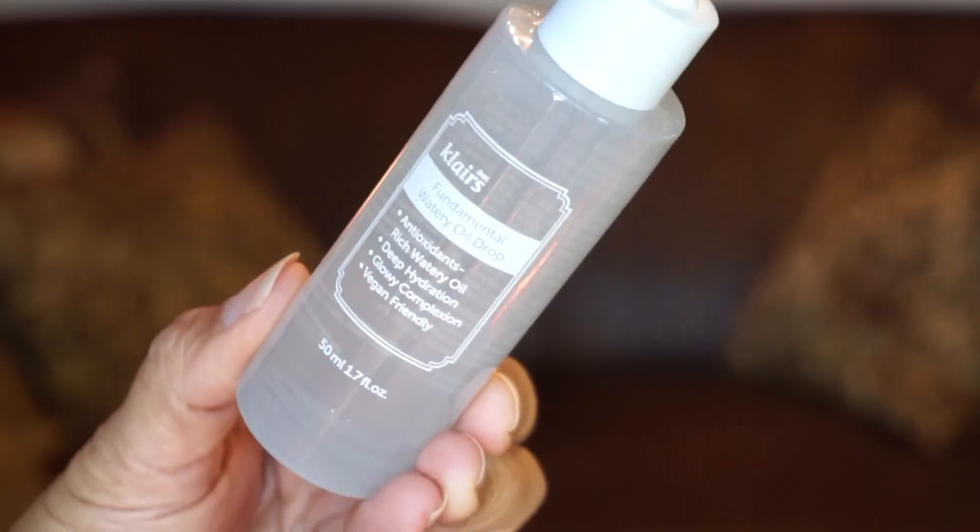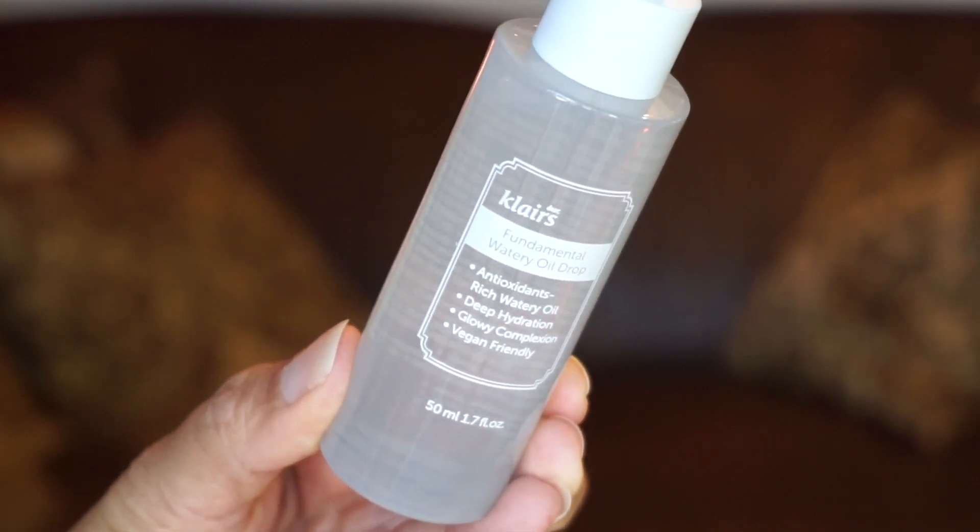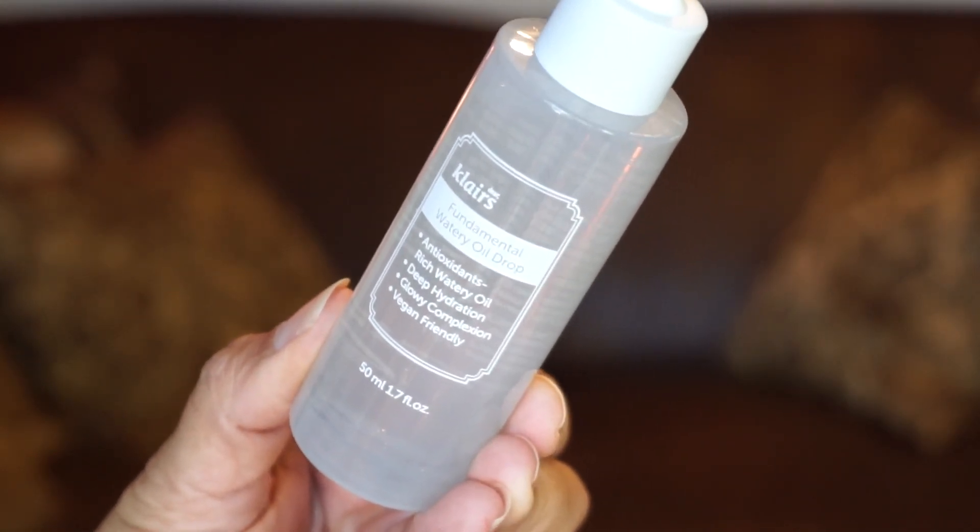Day six is by Klairs and it's the Fundamental Watery Oil Drop. It gives you deep hydration and a glowing complexion and it's also vegan. It offers the skin powerful antioxidant effects of oriental tea complex, various ferment filtrates, and peptides. I haven't used anything from Klairs before, so this would be a great little serum to try. I really don't need anything right now because I'm getting all these advent calendars giving me a great supply of skincare and makeup.